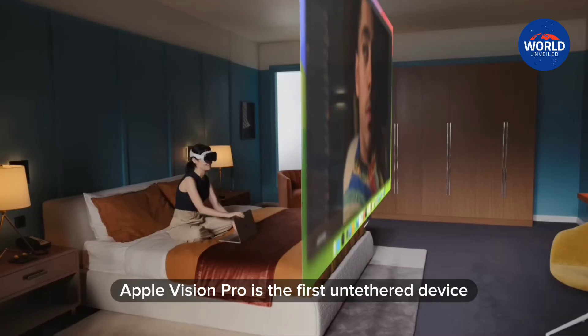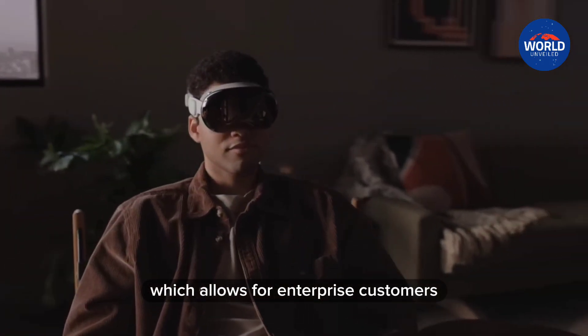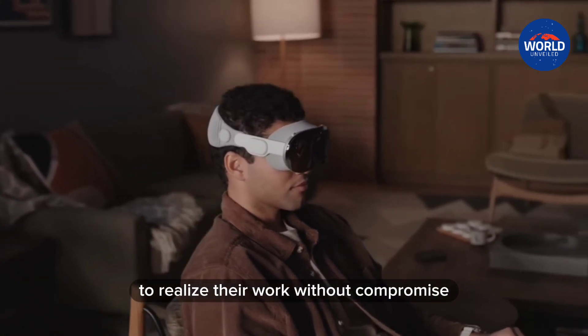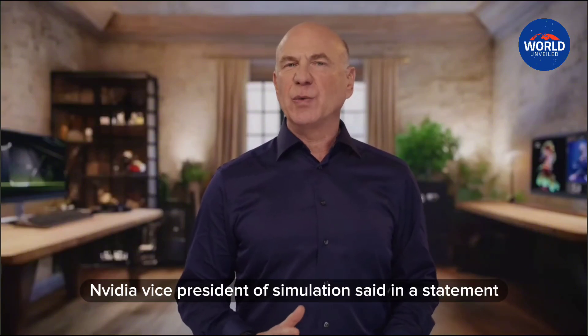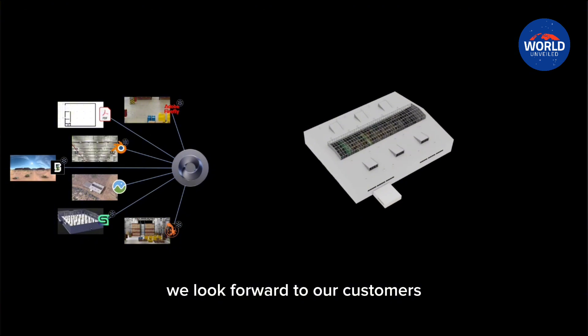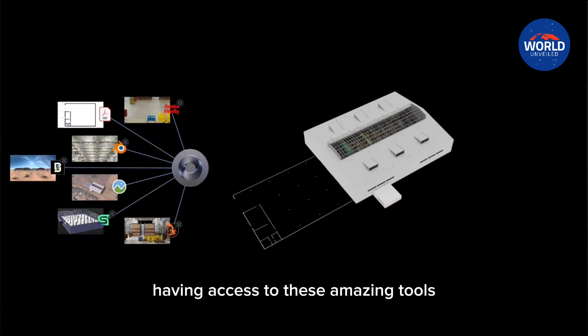Apple Vision Pro is the first untethered device which allows enterprise customers to realize their work without compromise. Rev Leberadian, NVIDIA vice president of simulation, said in a statement: we look forward to our customers having access to these amazing tools.